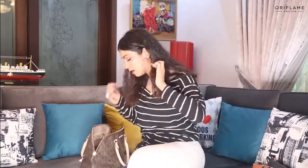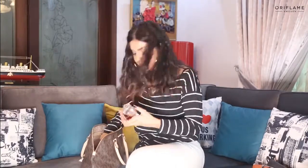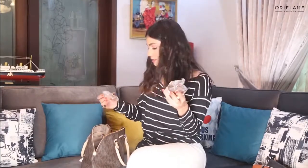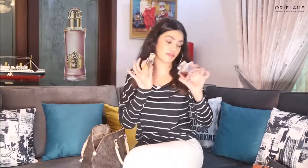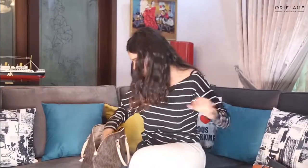Yes, perfumes! This is my favorite perfume, and this one also. These are both by Oriflame — I mix these two perfumes. I mix it with my other perfume, so these are one of my favorites.